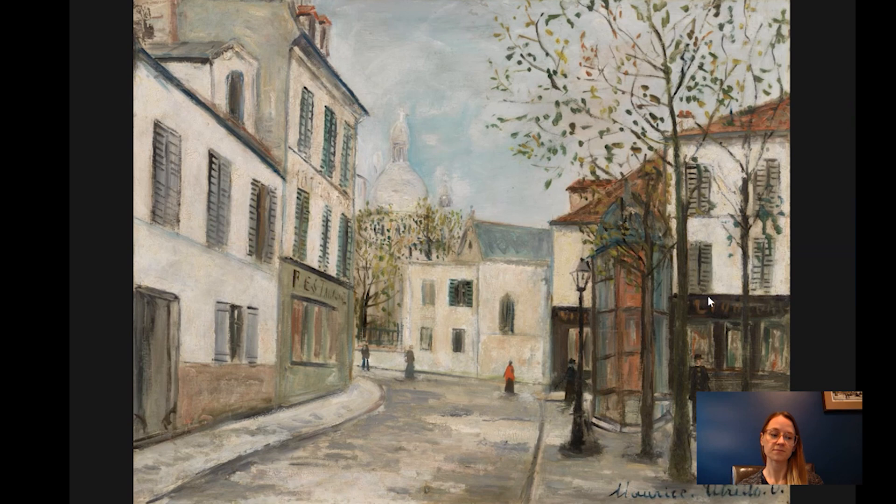Montmartre is famous for being the location of Le Moulin Rouge and Le Chat Noir, which were cabarets. And there were lots of cafes, bistros, restaurants, and dance venues that made it this major hub of nightlife.